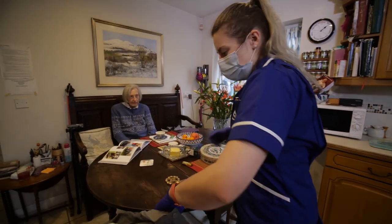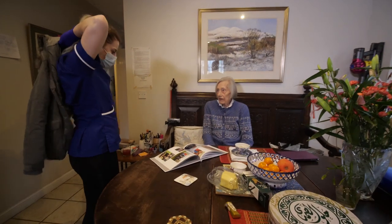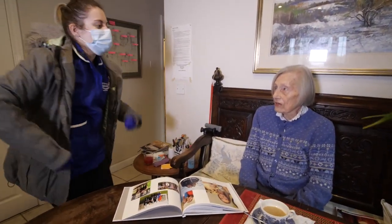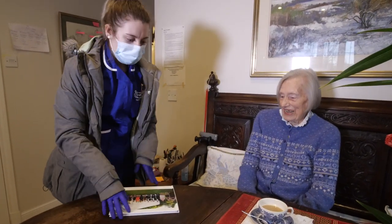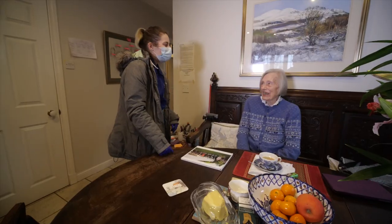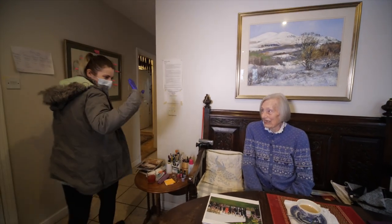I would then log out and say my goodbyes to Anne before leaving to go back to my car and make my way to my next call. I wish her a lovely day, and she asks where I'm going — I let her know and we say our goodbyes.